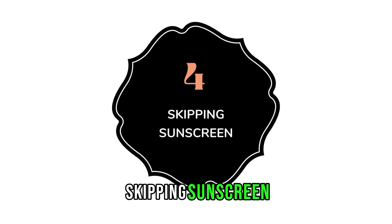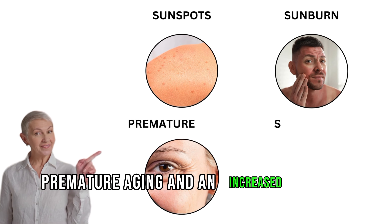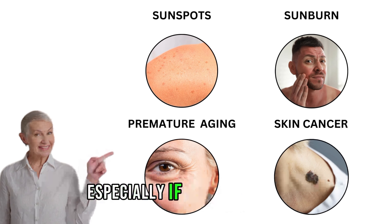Number 4: Skipping sunscreen. Failing to apply sunscreen regularly can lead to sunspots, sunburns, premature aging, and an increased risk of skin cancer, especially if your skin is fair.